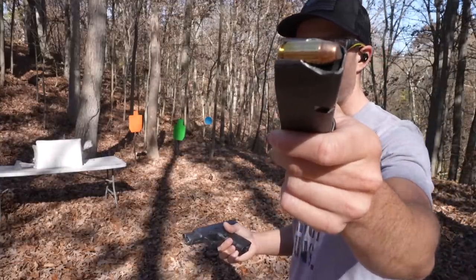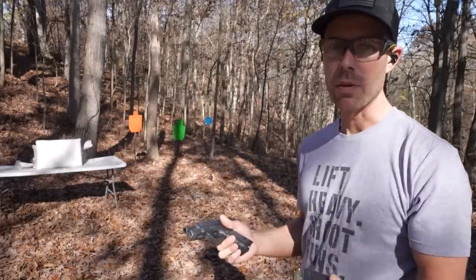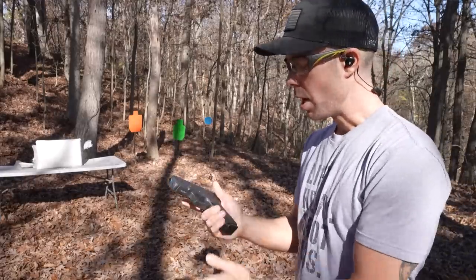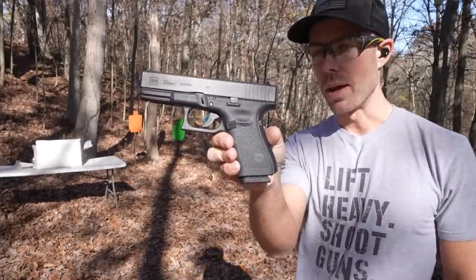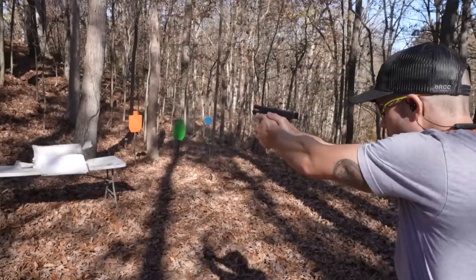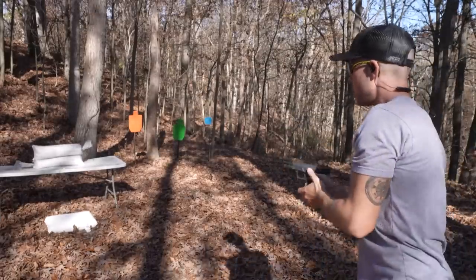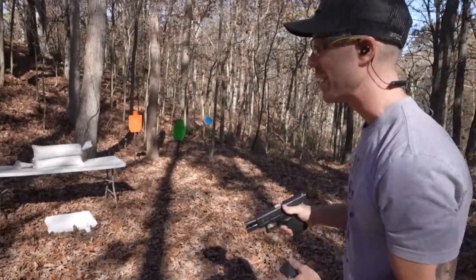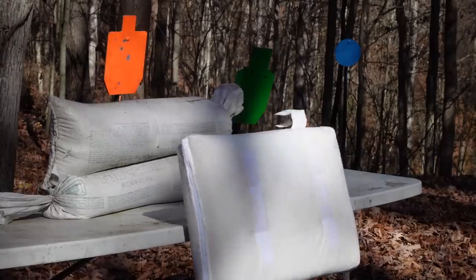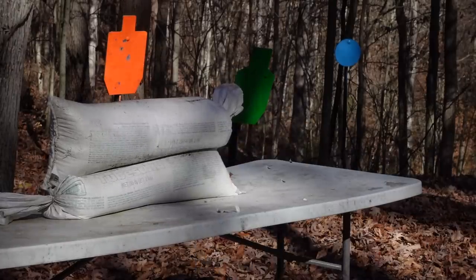Next up, we have the .40 Smith & Wesson. This is one I always skip over in these videos and all the .40 caliber guys get mad at me, so we'll go ahead and try it. Shooting this one out of the Glock 23. It's the first one to knock the pillow off the table. There is the .40 Smith & Wesson entrance hole, and once again no exit hole.